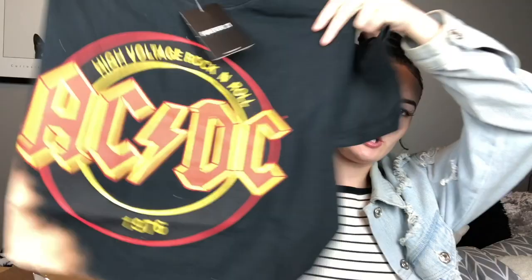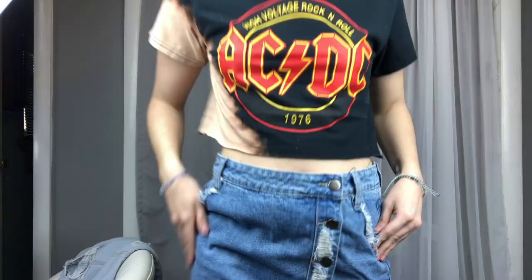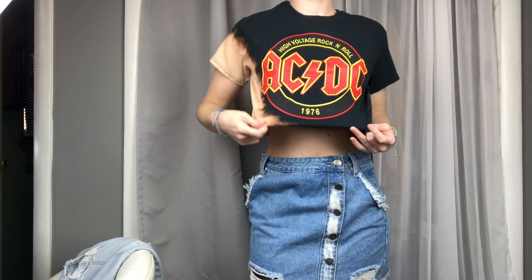This is another t-shirt, similar to that NASA one except it's black and acid wash. It's an AC/DC shirt — super cute just to throw on with overalls or skirts. I love wearing shirts like these with skirts. I got it in a small and it was $17.90.